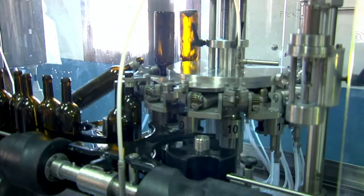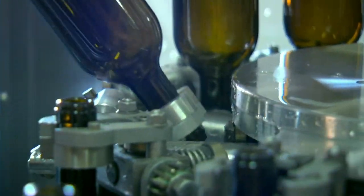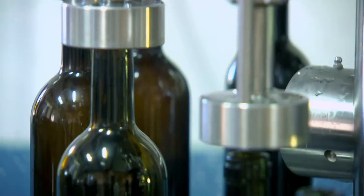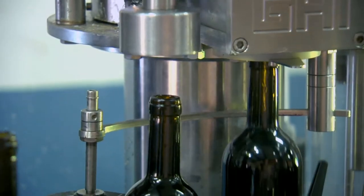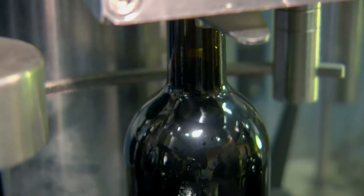Bottling is the final part of elaboration and very important in the process. Using the most advanced methods of hygiene and disinfection presented us with a challenge, but we pride ourselves in the superb automatic operation of our bottling machinery. Before filling the bottles, we clean and inert them to guarantee the quality of the wine, which is then preserved with 100% natural cork.